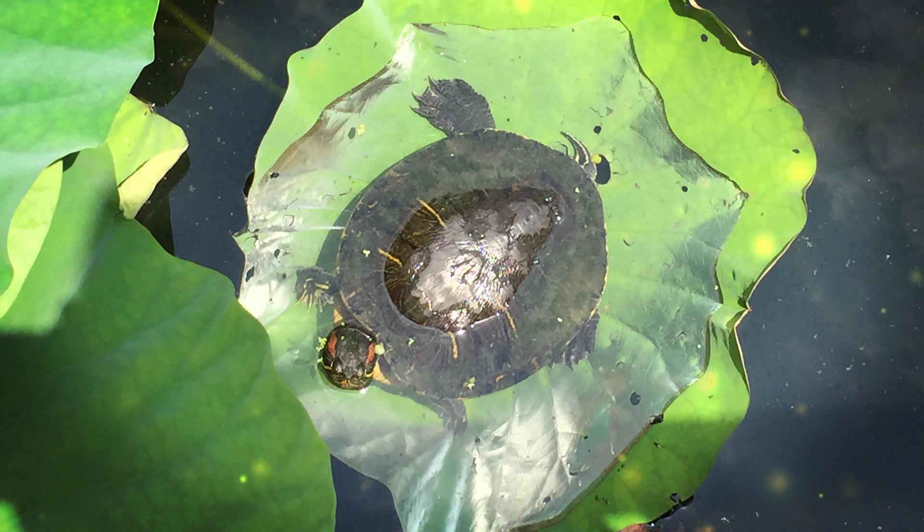These iguanas are diurnal, meaning they are active during the day. They are solitary animals and are territorial, often defending their feeding and basking areas. When threatened, they can use their sharp claws and strong tails as defensive weapons. Green iguanas reproduce through sexual reproduction. Males engage in territorial and courtship displays to attract females. After mating, females lay clutches of eggs in burrows they dig in the soil. The eggs hatch after about 10 to 15 weeks depending on temperature and humidity. Hatchlings are independent from birth. While the green iguana is not currently listed as an endangered species, it faces various threats, including habitat destruction and illegal pet trade. In some regions, they are hunted for their meat and skins. Conservation efforts are in place in some areas to protect these iguanas and their habitats.